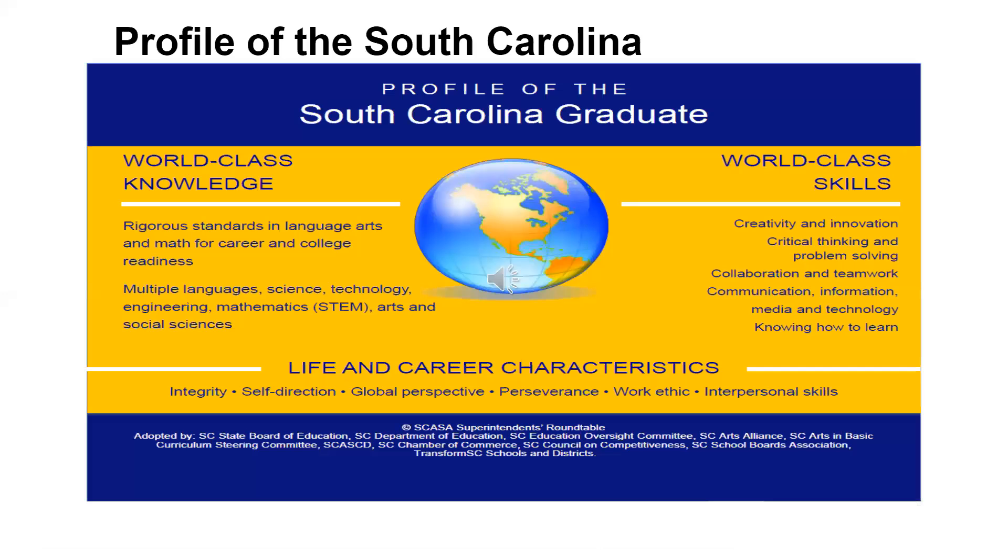Let's begin this inquiry by reminding ourselves of the profile of the South Carolina graduate. This profile is the vision that all students will graduate ready for college, careers, and citizenship. This vision will be accomplished through a multi-tiered system of support for all students.